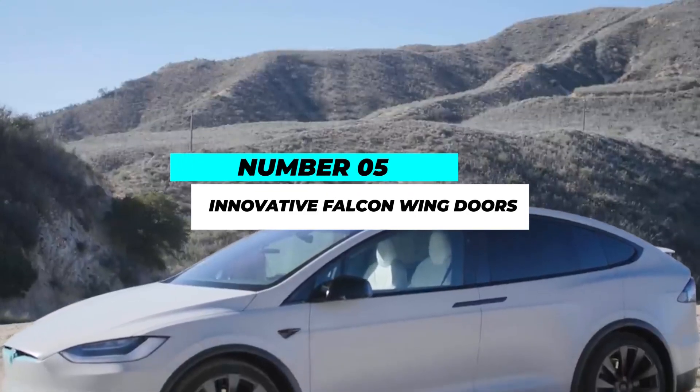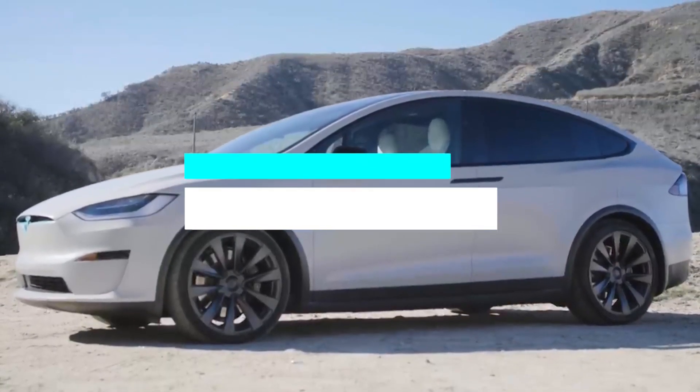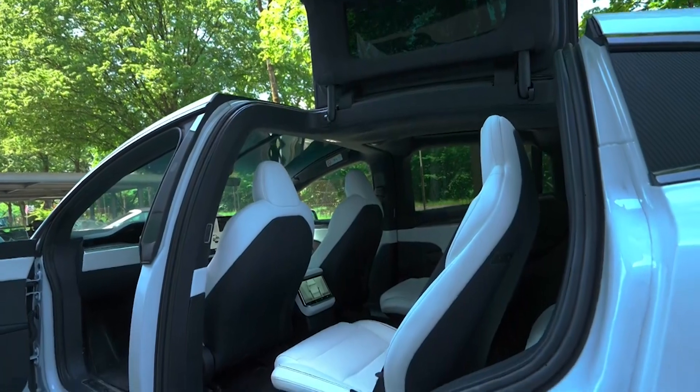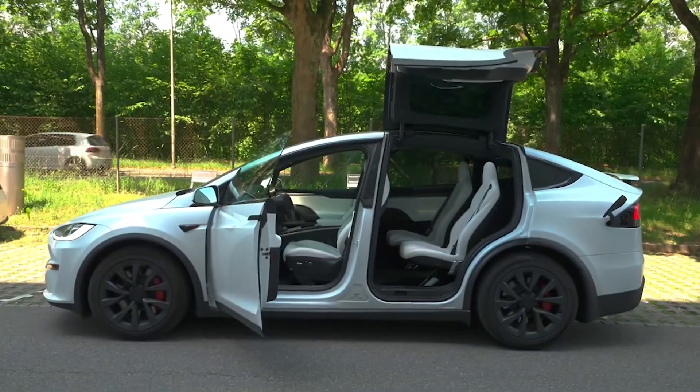Number 5: Innovative Falcon Wing Doors. One of the most visually striking features of the Model X Plaid is its signature falcon wing doors. These upward-opening doors create a dramatic entrance and provide practical benefits, allowing easier access to the rear seats, even in tight parking spaces.